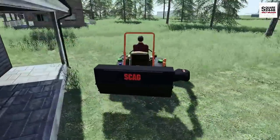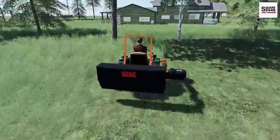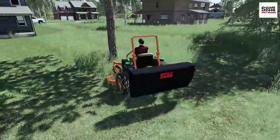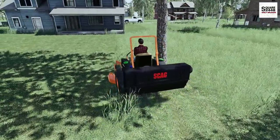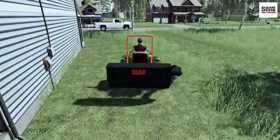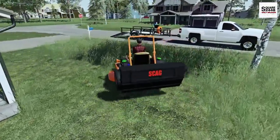You guys want wide open areas, not these small backyards. I do still have some more landscaping projects planned before the end of the season, so those should be a lot of fun and I can't wait for everything else we have planned.